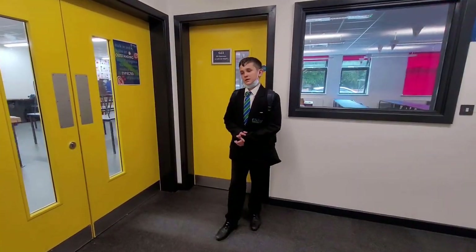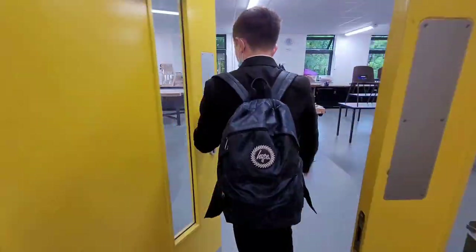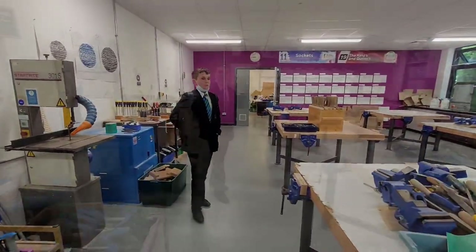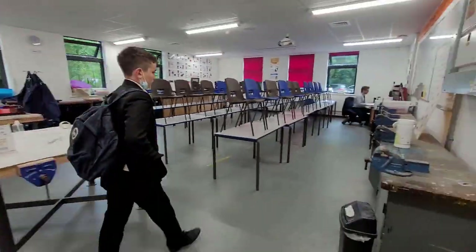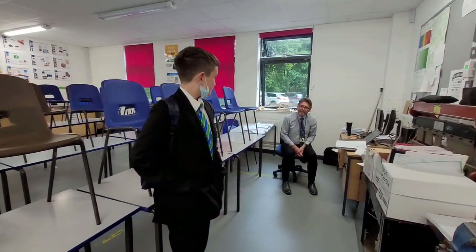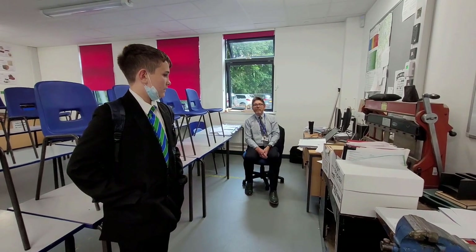This is one of the DTE rooms — let's go in. This is where we do woodwork and metalwork. And this is one of the DTE teachers, Mr Mahoney. Hello, I'm Mr Mahoney and I'm one of three teachers who teach design and technology.